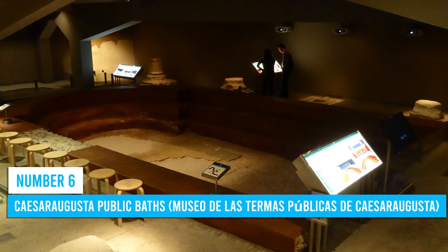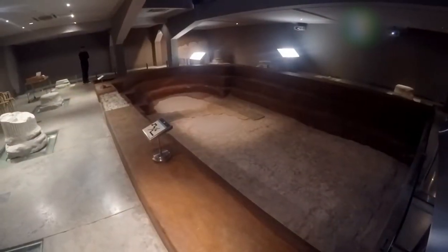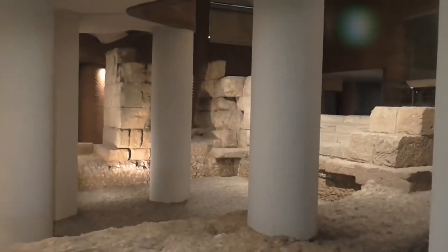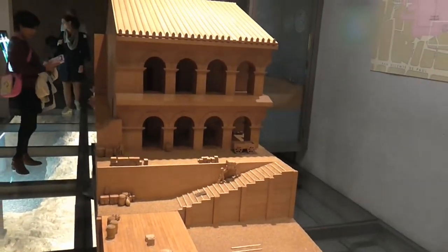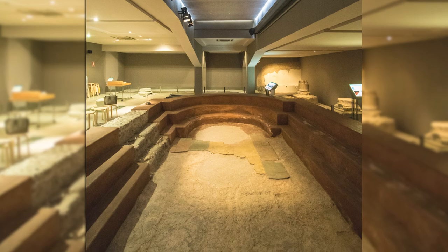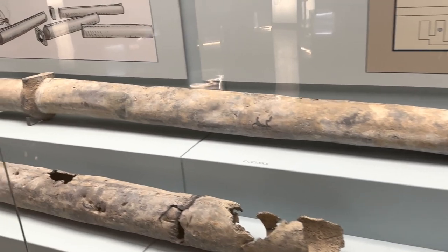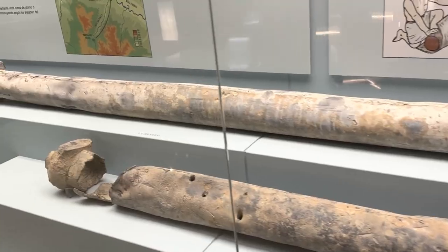Number 6: Kaiser Augusta Public Baths. When you are in Zaragoza, you absolutely cannot pass up the opportunity to enjoy the wonders of the Kaiser Augusta Public Baths. These baths offer a mesmerizing experience, allowing you to witness first-hand the remarkable plunge baths that were an integral part of spa culture back then. As you meander through this archaeological marvel, you'll unravel the secrets and customs of bathing in those bygone days. Don't miss the on-site museum, filled with enlightening exhibits about the significance of these communal spaces in ancient society.